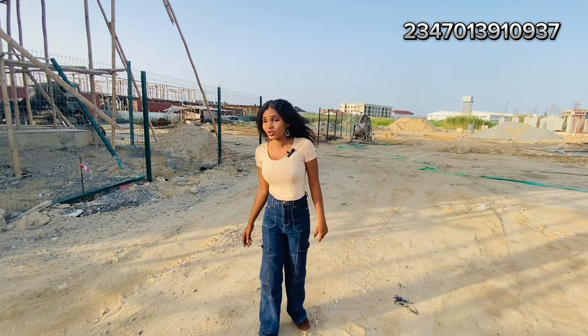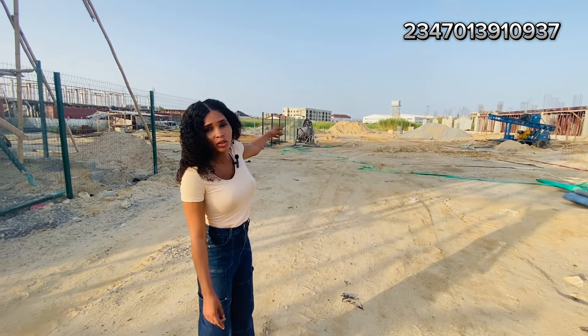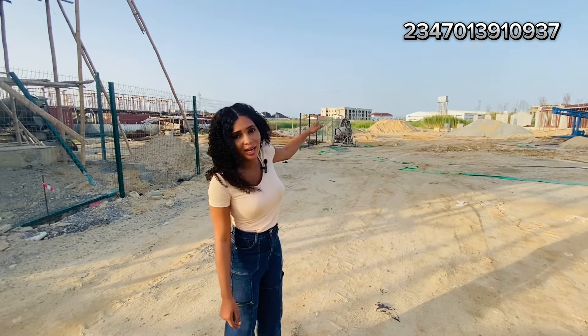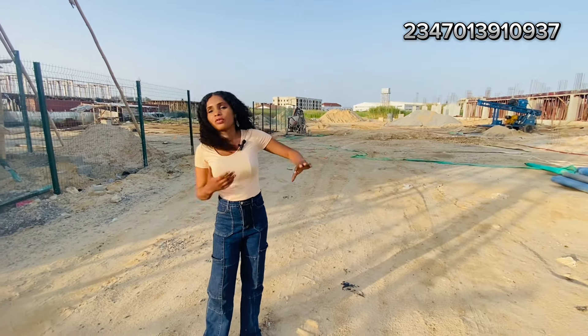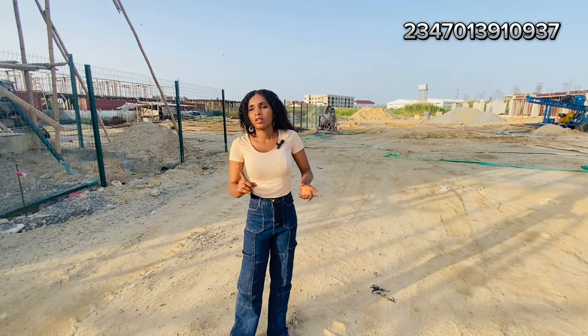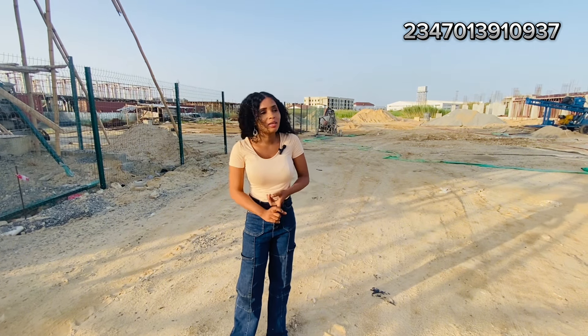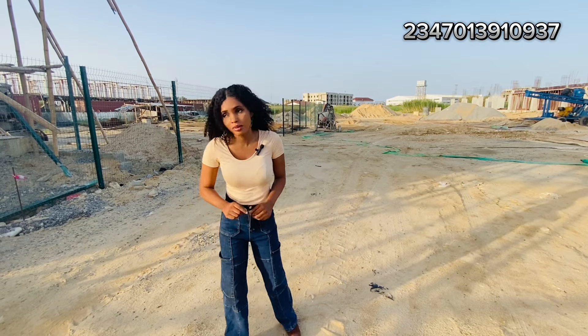Just a few minutes away we have the famous Russell School right at our back. You can see the white house there. We have skyscrapers here, Ikota Mega Chicken, Black Bell Cinemas, Miss K — a whole lot of industry around us.